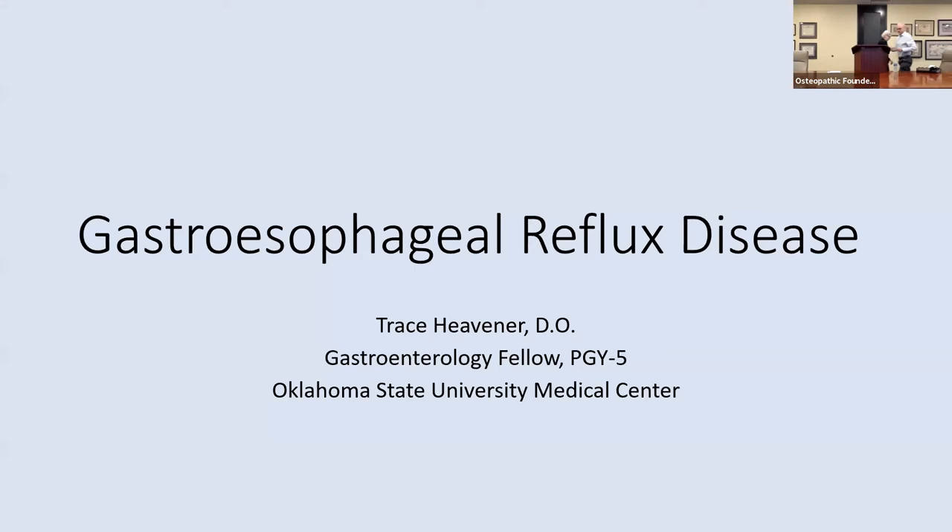Thank you, Ms. Wise, for the introduction. I'd like to thank the Osteopathic Founders Foundation for bringing together tonight's presentation. My name is Trace Hefner, a second-year gastroenterology fellow, and our presentation is on gastroesophageal reflux disease, also known as GERD.